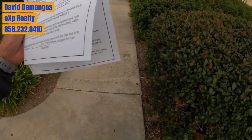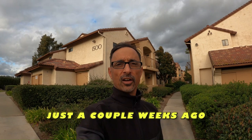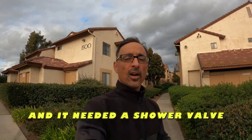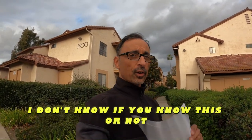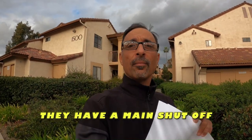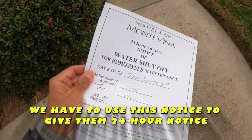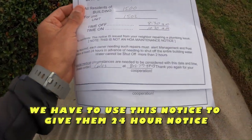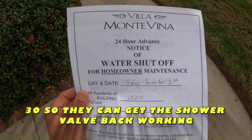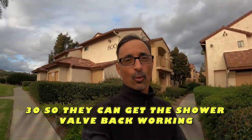We helped the client purchase this property just a couple weeks ago and it needed a shower valve. Well, a lot of condos — I don't know if you know this or not — but they have a main shutoff, but not for individual units. So we have to use this notice to give them 24-hour notice from 8:30 to 10:30 so they can get the shower valve back working.